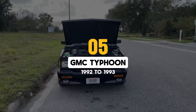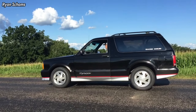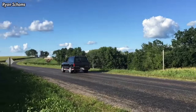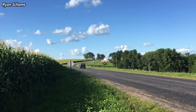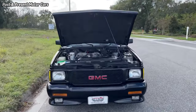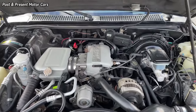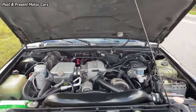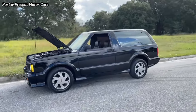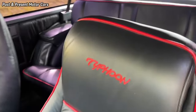Next, we have the 1992-1993 GMC Typhoon. The mechanical doppelganger to the Cyclone, the 1992-1993 GMC Typhoon had an extra row of seats for you to double the number of terror-stricken passengers. Also based on the lightweight Jimmy, the Typhoon's extra row of seats and covered cargo area provided owners with some semblance of usable space not possessed by the Cyclone.